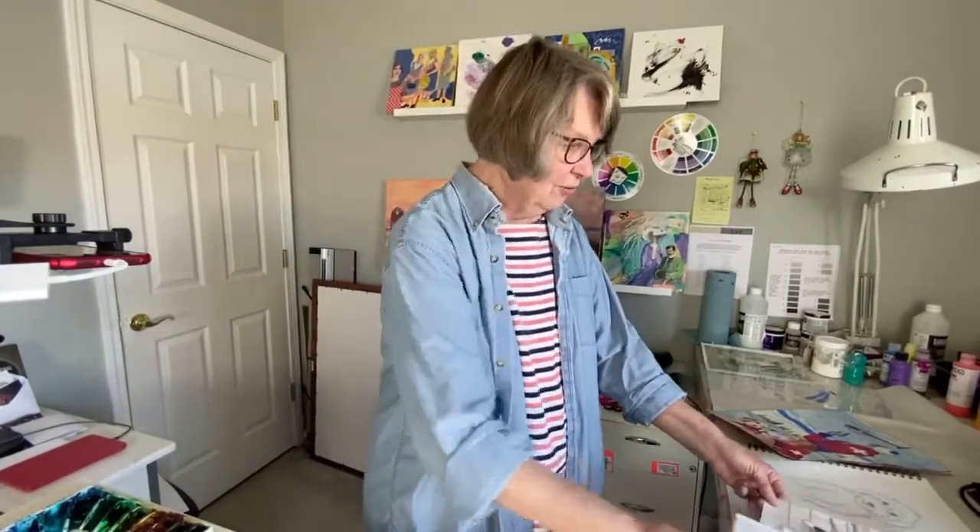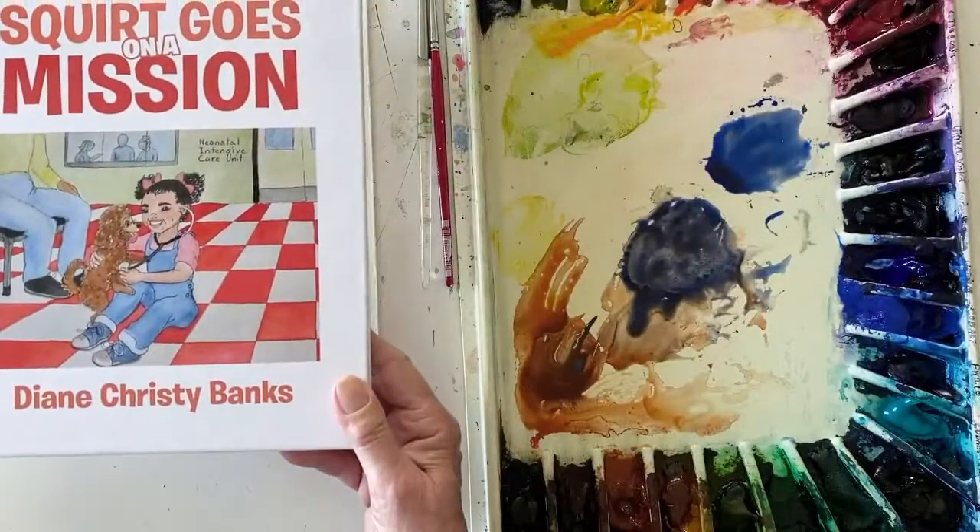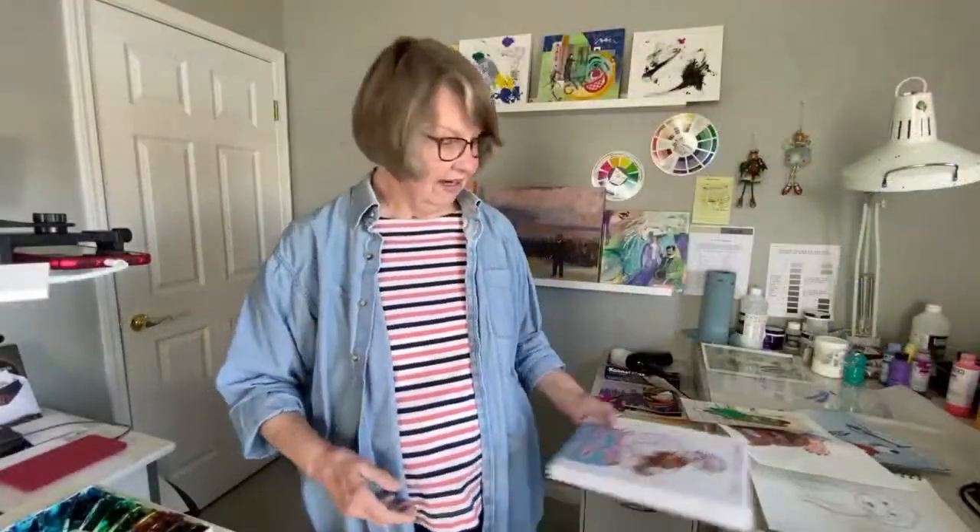Thank you for joining me this afternoon. I hope you take a moment to go on Amazon and see the books from my friend Diane Banks. The two that are there now are Squirt Gets a New Home and Squirt Goes on a Mission. The third one is about Squirt going on a walk, where he meets all the different kinds of dogs from all different countries — the back story is about acceptance of all the different kinds of dogs or people. Thanks for joining me this afternoon — I enjoyed it.